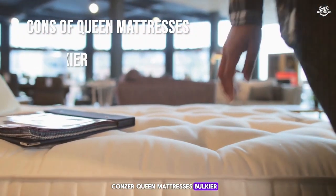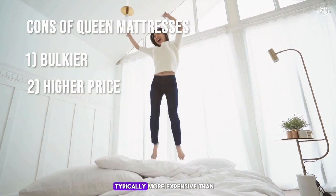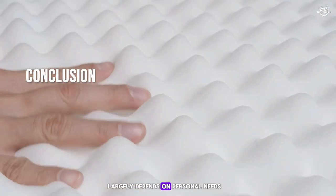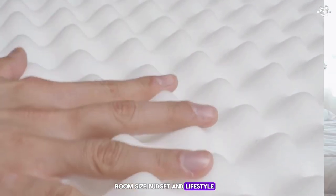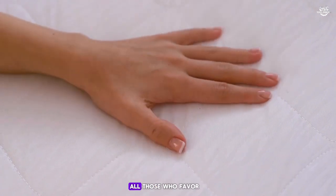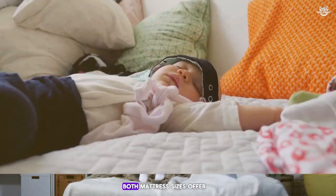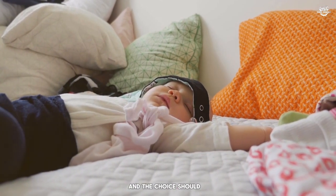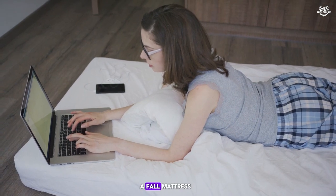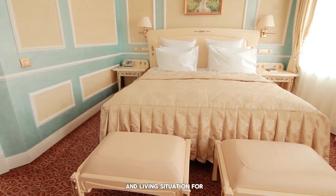Cons of queen mattresses: requires more space in your bedroom, which can be a challenge in smaller living spaces; and typically more expensive than full mattresses. In conclusion, choosing between a full and queen mattress depends on personal needs, room size, budget, and lifestyle. Singles in smaller spaces might prefer the full for its space efficiency and cost-effectiveness, while couples or those who favor more sleeping space may find the queen more suitable despite the higher price. Ensure your choice aligns with long-term comfort, bedroom dimensions, and budgetary considerations for the best sleeping experience.